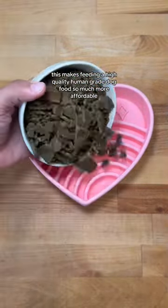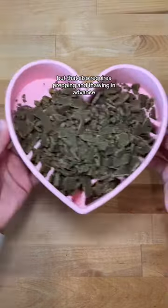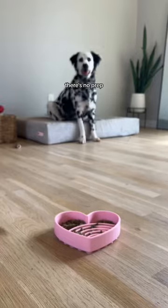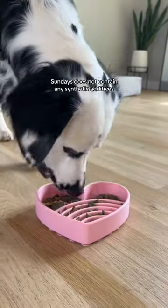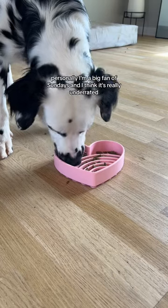This makes feeding a high quality human grade dog food so much more affordable. I love raw food, but that requires prepping and thawing in advance. With air dried food there's no prep, so it gives you the convenience of a kibble without the mess. And lastly, unlike kibble, Sunday's does not contain any synthetic additives. Personally, I'm a big fan of Sunday's and I think it's really underrated.